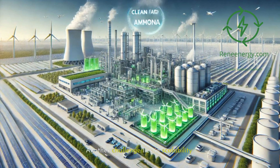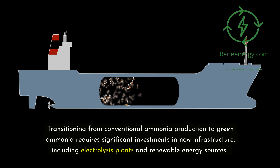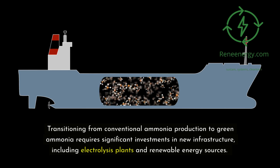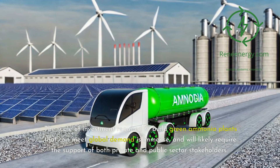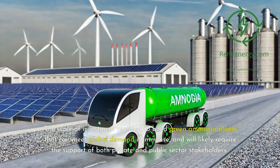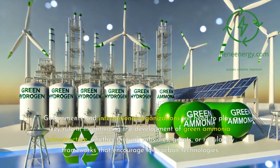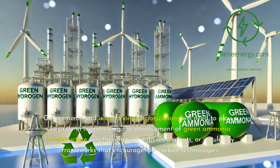Another challenge lies in scalability. Transitioning from conventional ammonia production to green ammonia requires significant investments in new infrastructure, including electrolysis plants and renewable energy sources. The scale of investment required to build green ammonia plants that can meet global demand is immense, and will likely require the support of both private and public sector stakeholders. Governments and international organizations will need to play a key role in incentivizing the development of green ammonia infrastructure, whether through subsidies, grants, or regulatory frameworks that encourage low-carbon technologies.